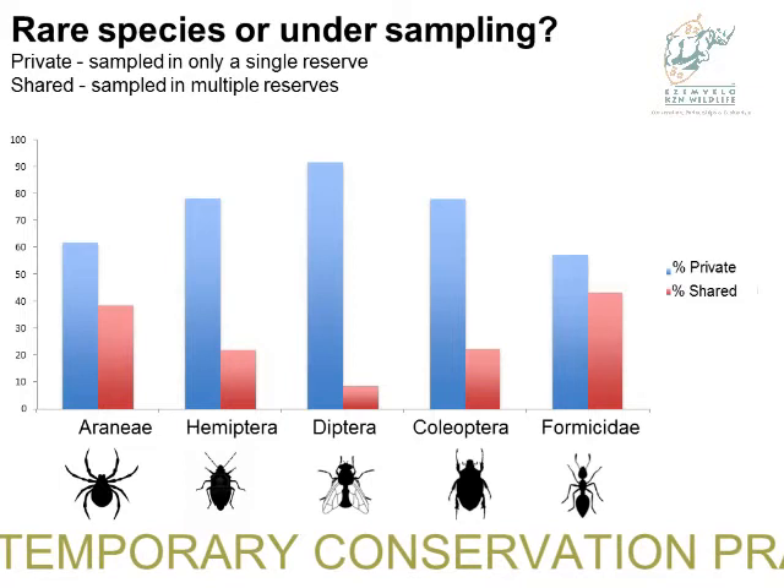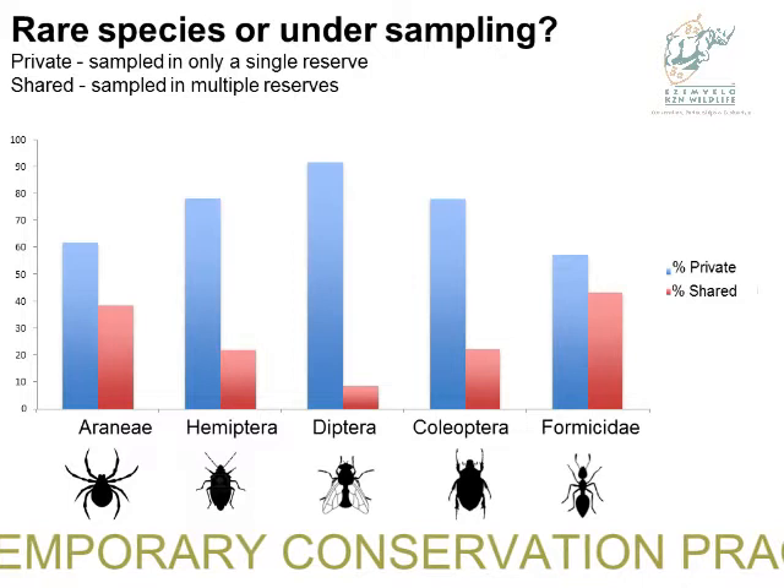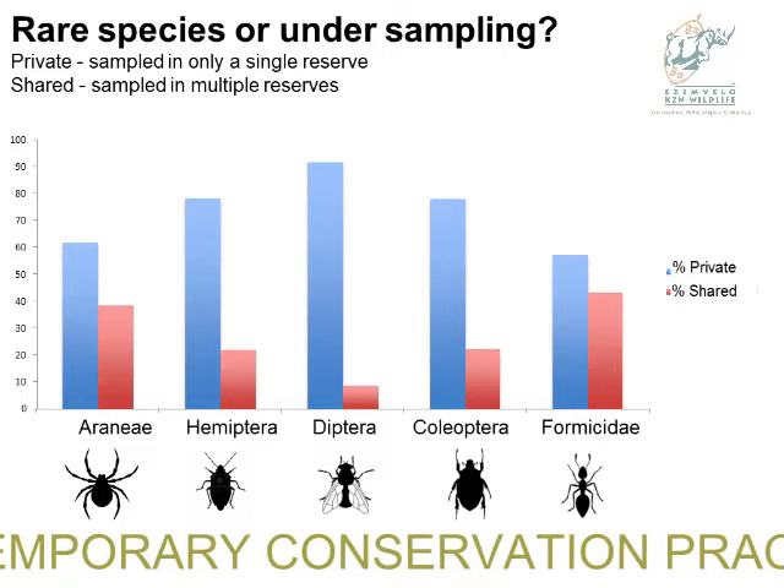For example, things that fly and are hard to catch, students don't like to sample those as much as things like spiders that sit still and are easily collected. Hopefully our sampling will improve and we'll get a better, more realistic picture of what's going on.